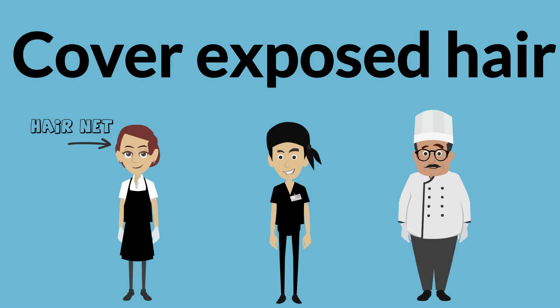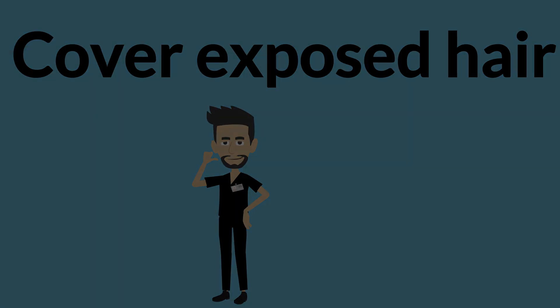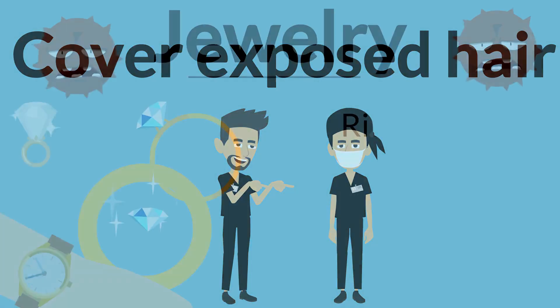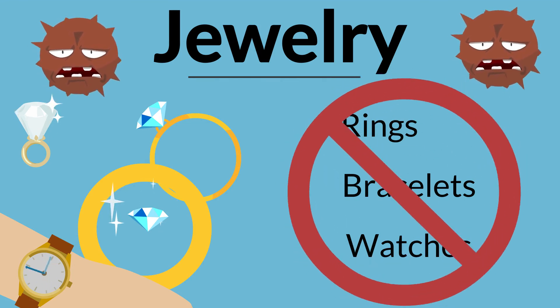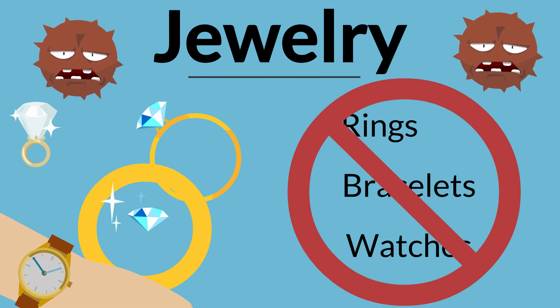In addition to washing and wearing clean clothes, food service workers must cover exposed hair when working in food prep areas and in areas where utensils and equipment are cleaned, according to facility policies. Food handlers with facial hair may be required to wear a beard cover. Because jewelry has been found to harbor pathogens, rings, bracelets, and watches should be removed before you enter any food prep areas.